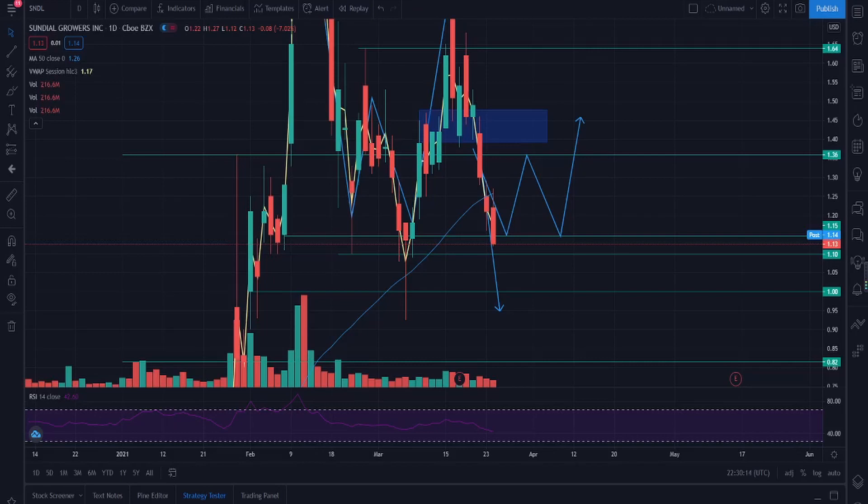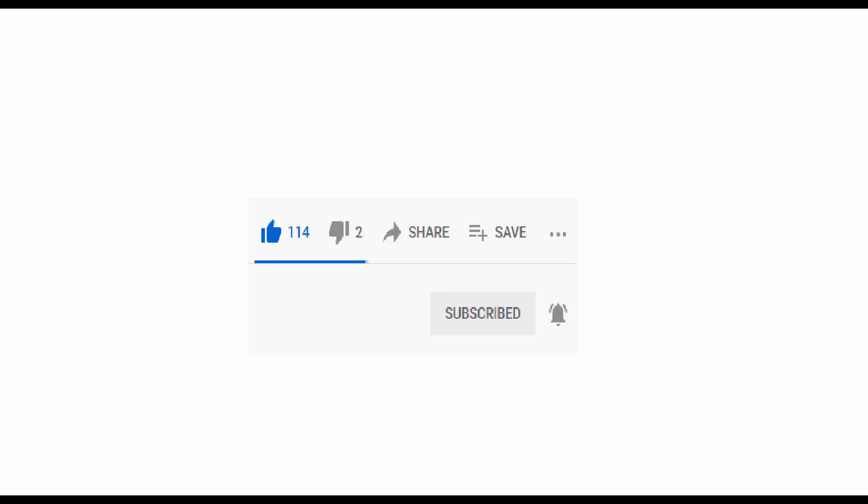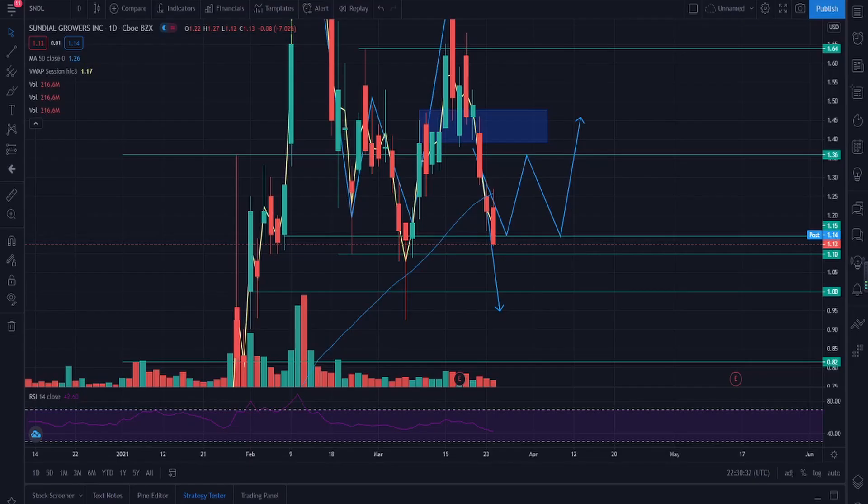Hey guys, welcome back to another video. Today we're talking about Sundown Grow, ticker symbol SNDL. We're going to cover what happened today, why we had such a big drop, and what I think the price can do in the next few days. If you enjoy the video, make sure to press that like and subscribe button — we're almost at 800 subscribers, trying to reach a thousand by end of month. Now let's get straight into it.